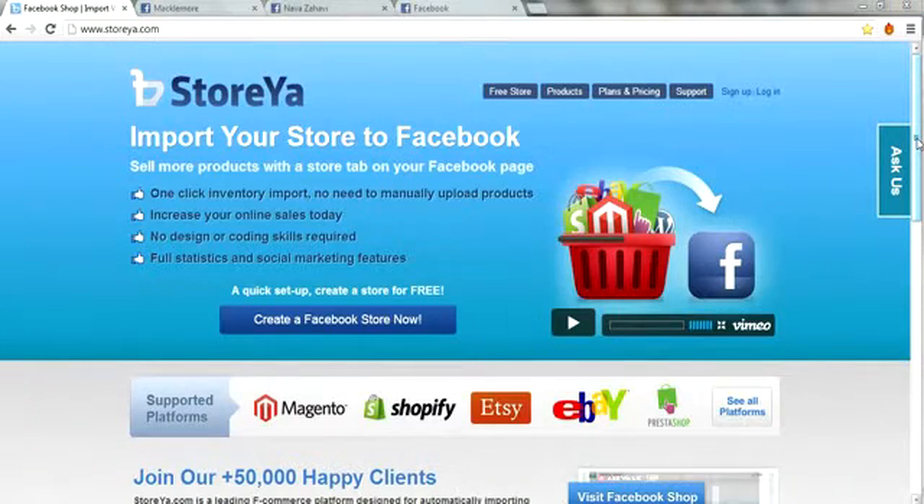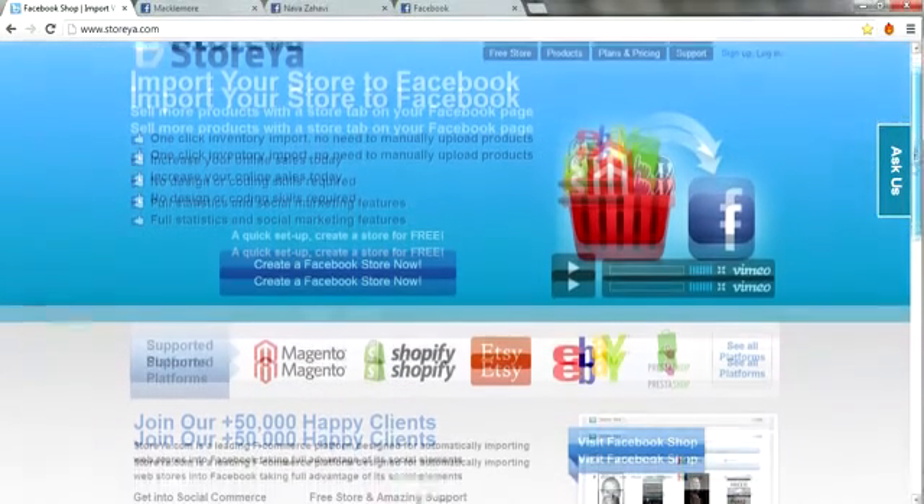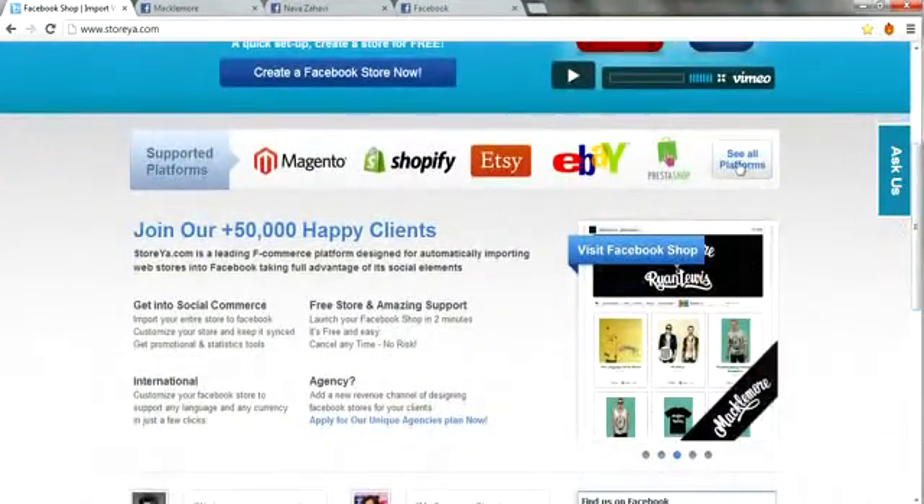Hi! Welcome to Storia, where in 30 seconds anyone can import a store to Facebook without having any development or design experience.